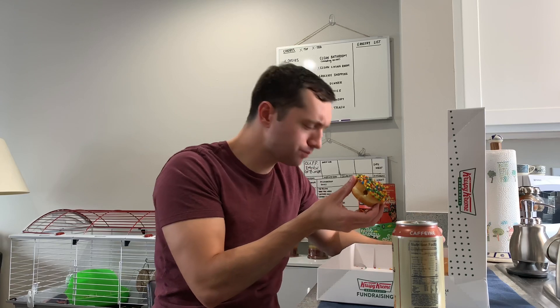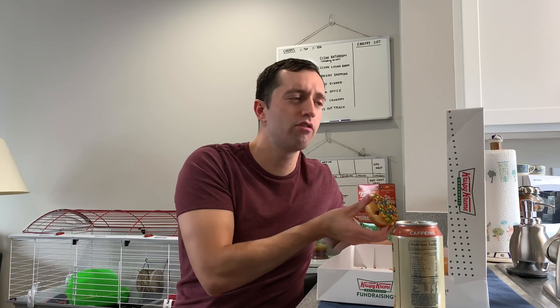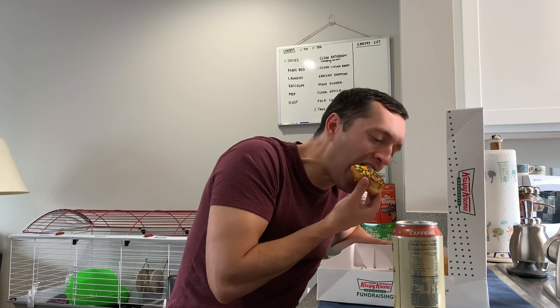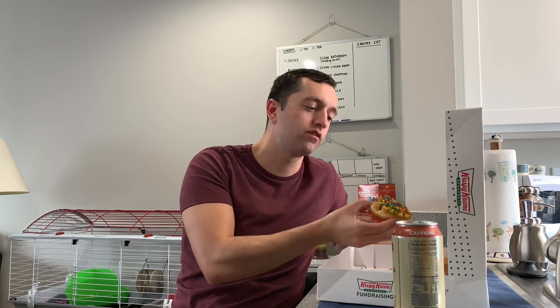It's got like a custard filling — really good. Krispy Kreme is kind of known for their distinct dough and glaze; the donuts are always melting in your mouth. I'll tell you, we just got these yesterday though, and the sprinkles were stale yesterday and they're even worse today.